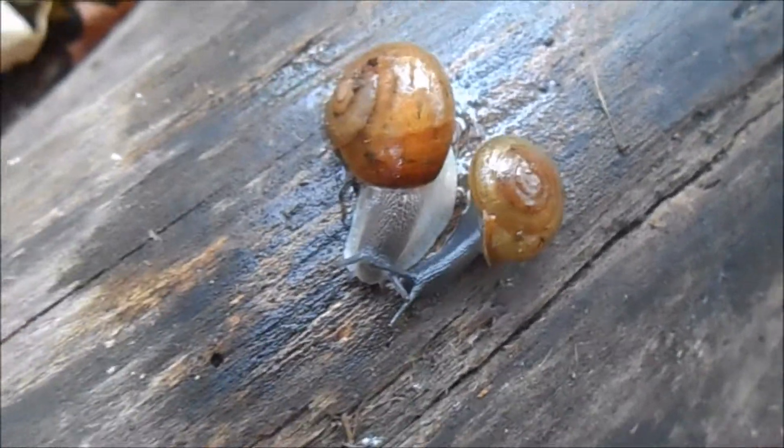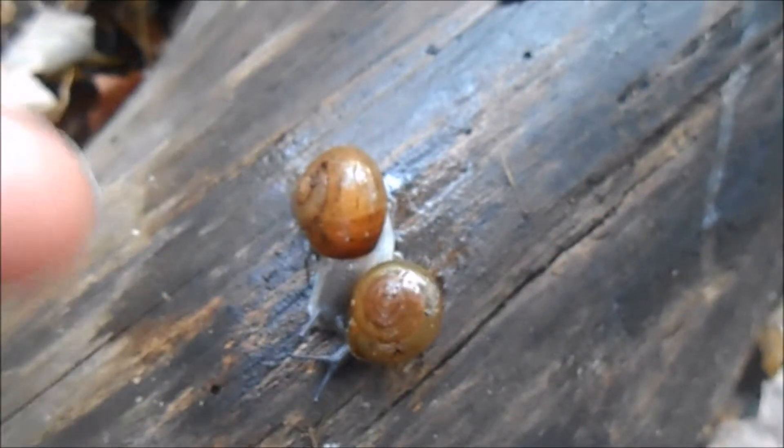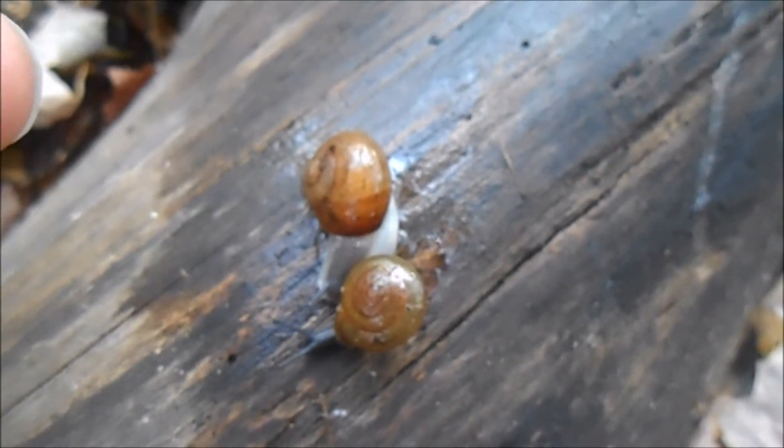Land snails are hermaphrodites, which means they're both genders. So each time snails reproduce, both of the individuals will actually carry fertilized eggs.